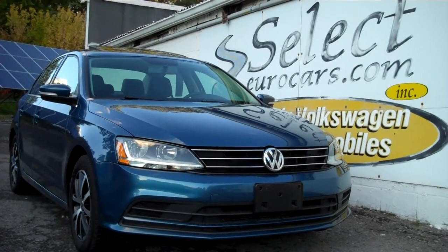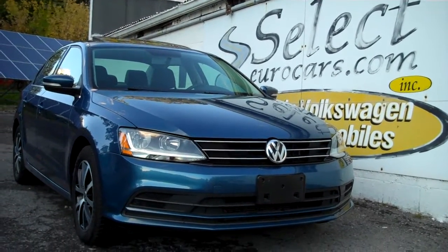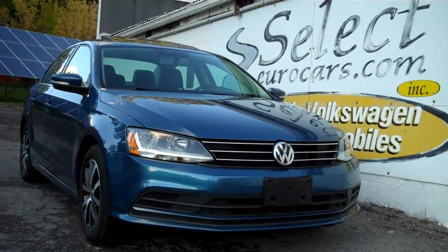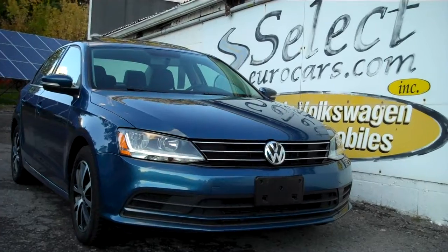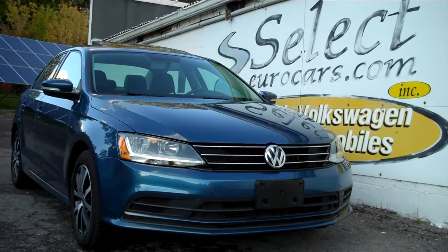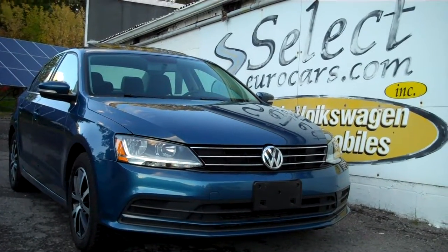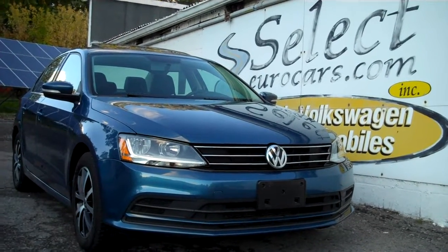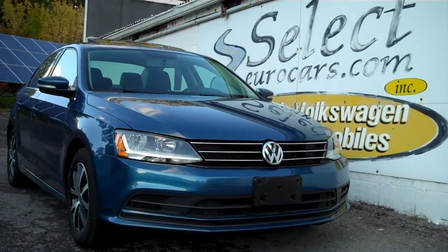You can apply right on our website, selecteurocars.com, or here at our store. We have the service contract available, and those with excellent credit can often integrate it right with their payments. Please come enjoy seven days a week here at Select Eurocars and see why we've specialized in Volkswagen and Audi for 40 years. Thank you.